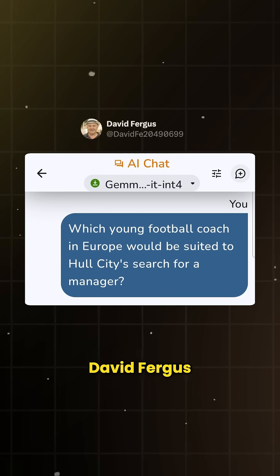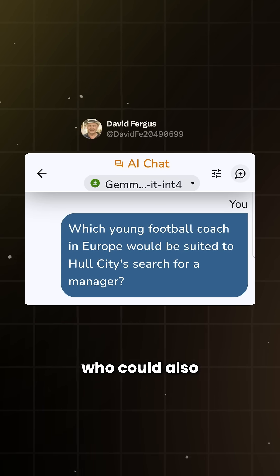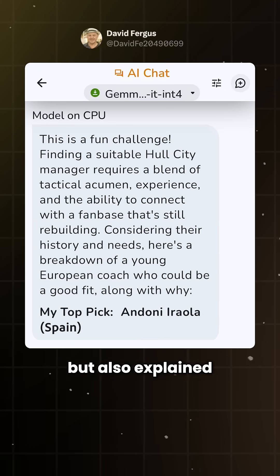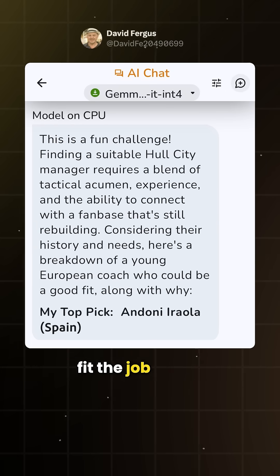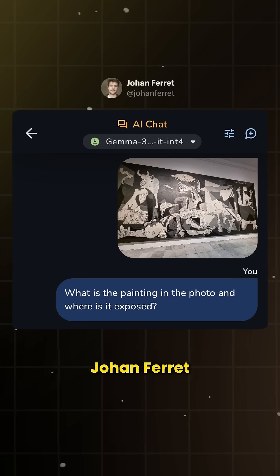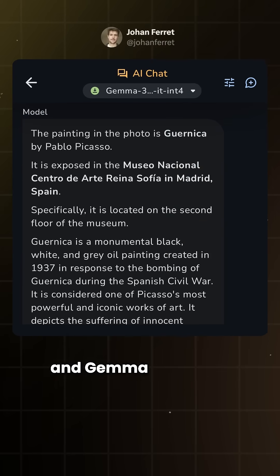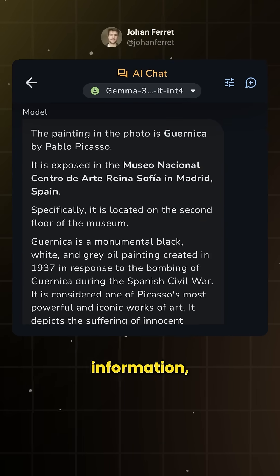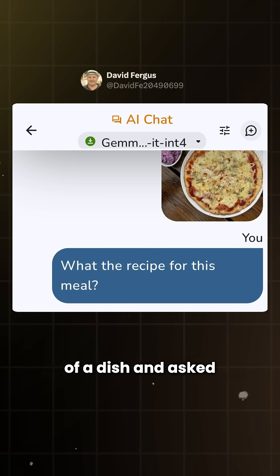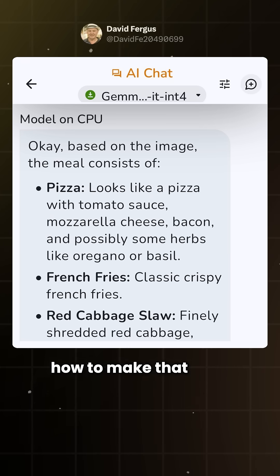When it comes to logic, David Fergus asked Gemma to recommend a football coach in Europe who could also manage a club in Hull, and Gemma not only suggested a name but also explained why that person fit the job based on experience and context. Johan Ferret uploaded a painting and asked what it was and where it was displayed, and Gemma answered with background information too. David Fergus also gave it an image of a dish and asked for the recipe, and Gemma recognized it and broke down how to make that dish.